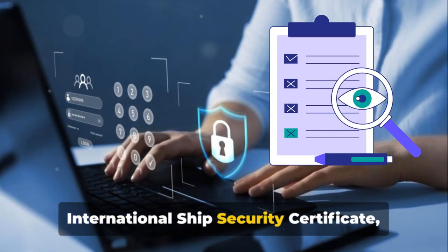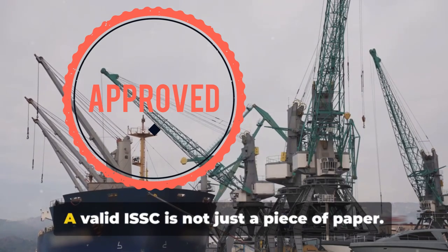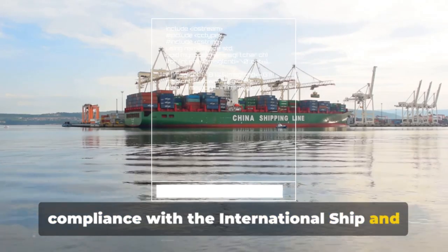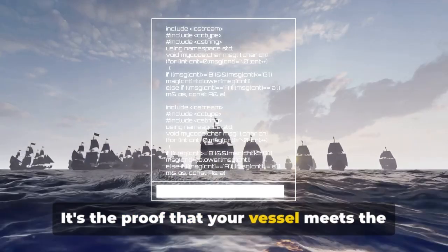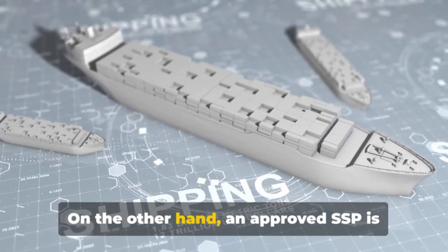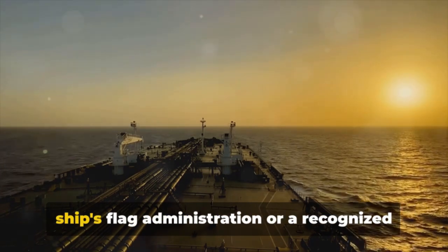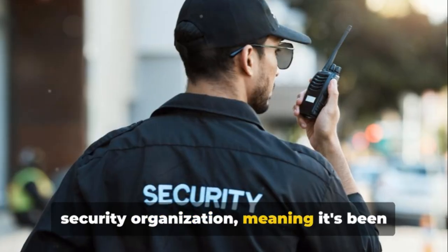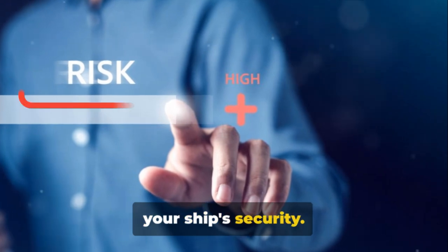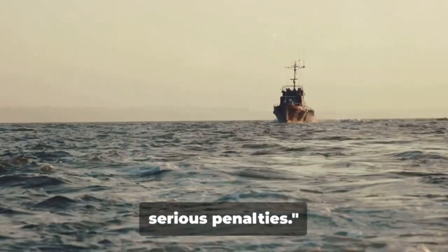First, the validity of your International Ship Security Certificate (ISSC) and the approval of your Ship Security Plan (SSP) are fundamental. A valid ISSC is not just a piece of paper — it's a testament to your ship's compliance with the International Ship and Port Facility Security Code, proving that your vessel meets the necessary security standards. An approved SSP is your ship's personalized security blueprint, given the green light by your flag administration or a recognized security organization, covering all necessary security measures. These vital documents are the backbone of your ship's security and the first things Port State Control Officers will look for. Without them, your ship could face serious penalties.